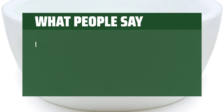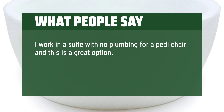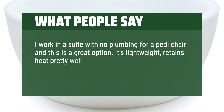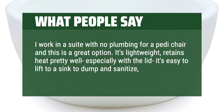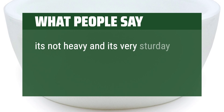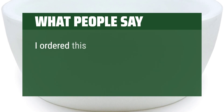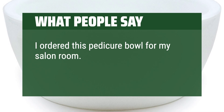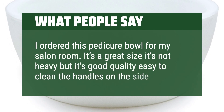What people say. I work in a suite with no plumbing for a pedi-chair and this is a great option. It's lightweight, retains heat pretty well, especially with the lid, it's easy to lift to a sink to dump and sanitize, and looks pretty. It's not heavy and it's very sturdy. I enjoy it. I ordered this pedicure bowl for my salon room. It's a great size, it's not heavy, but it's good quality, easy to clean — the handles on the side help.